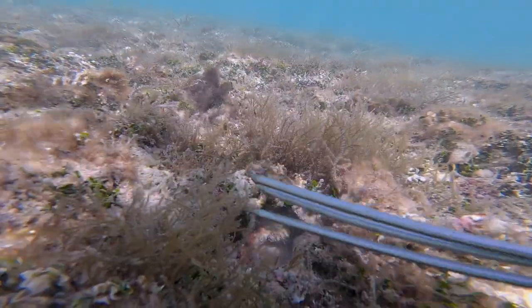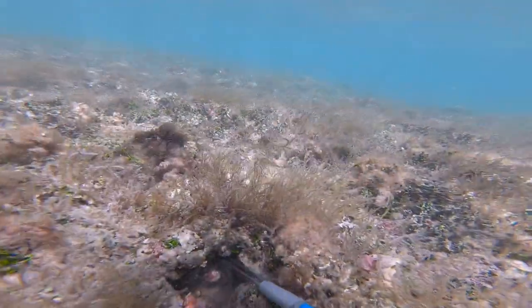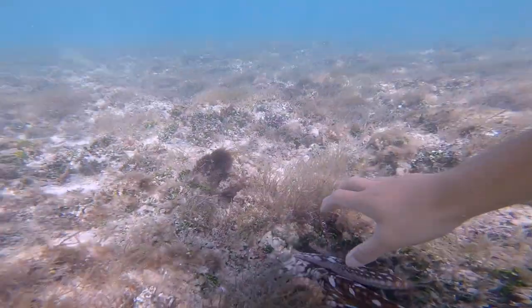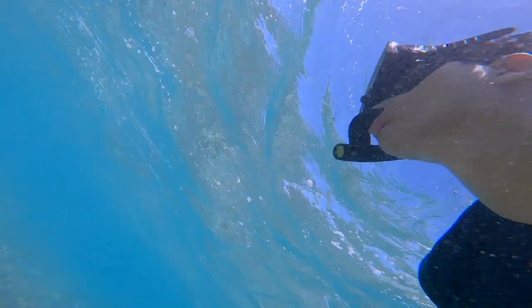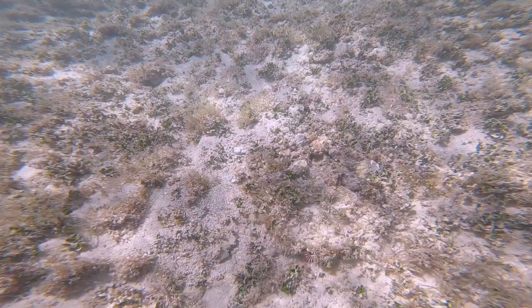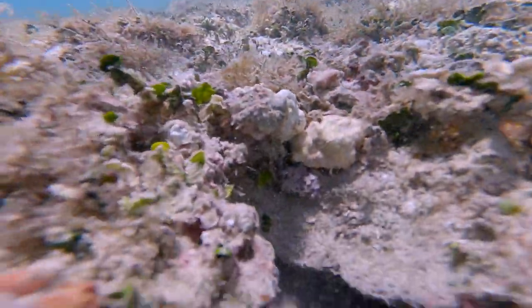Once he starts coming out, you can already get ready to grab him. Not far from that taco hole, I spotted another one and noticed the taco was sitting right on top of the hole, all camouflaged. Can you see it? As I swam further, it slinked right down its hole and turned a dark ruby color.